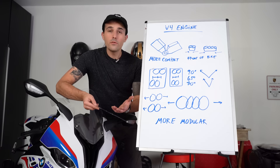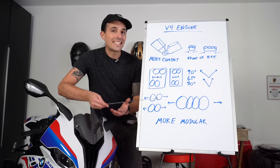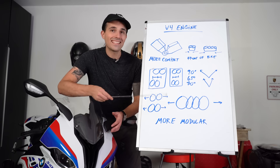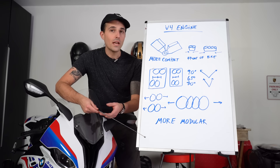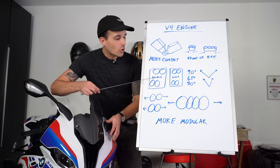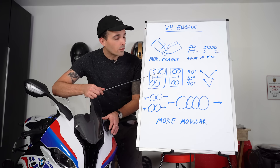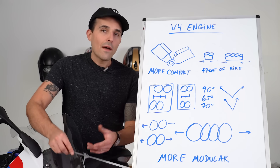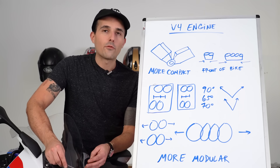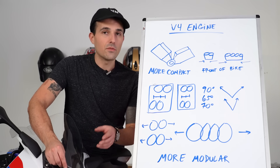You can also change the angle of the V, which allows for many different characters. Aprilia's V4 is 65 degrees, whereas Ducati's is 90, and that's probably down to wanting to change the characteristics of the engine. You can also adjust the crank offset — put the two banks of cylinders closer or further away from each other — and that's going to make a big difference for handling. Having this modularity over a V4 platform allows you to do a whole lot more in terms of engineering and actual design of the motorcycle.